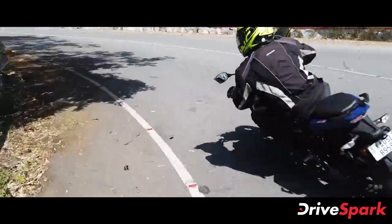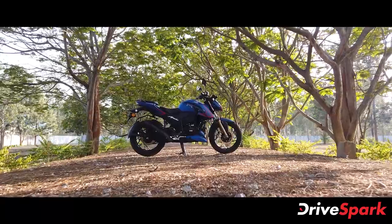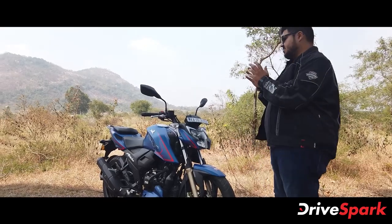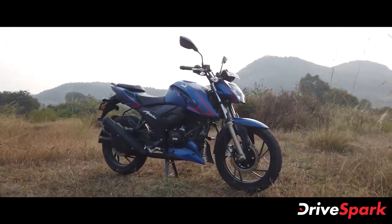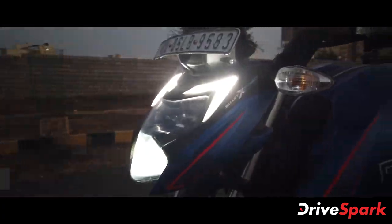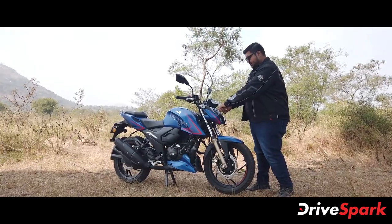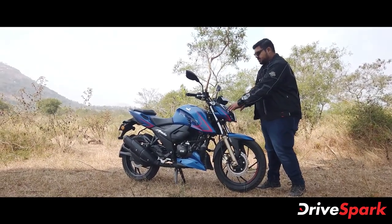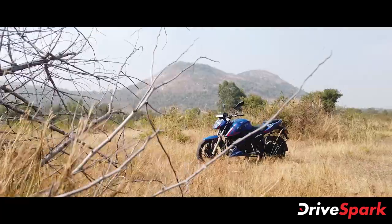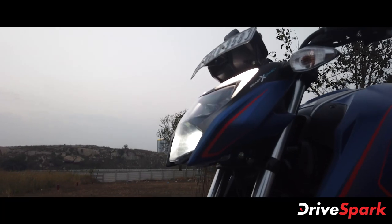Let's start with the design of this motorcycle, beginning with the headlamp. This is an LED headlamp with low beam and high beam. The headlamp has a very aggressive look.